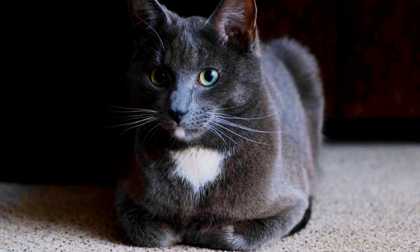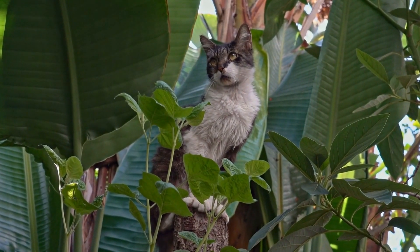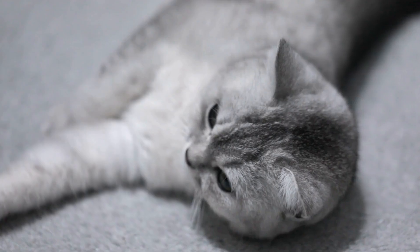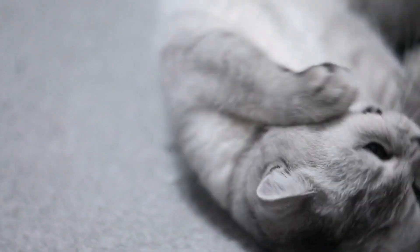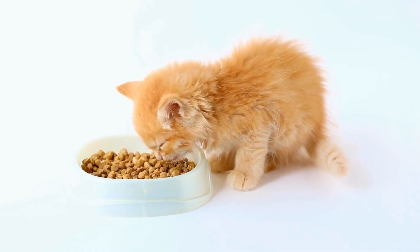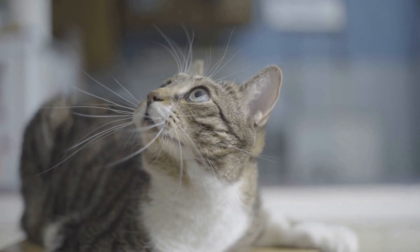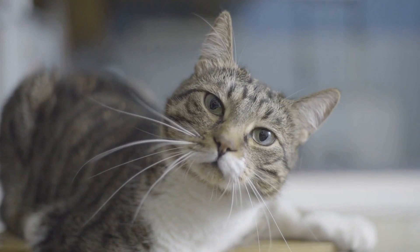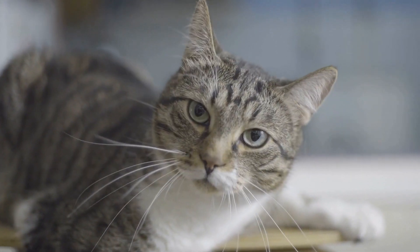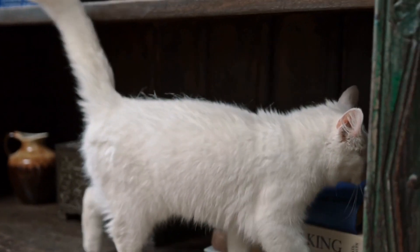Creating a Safe Haven: Cats are territorial animals who value their own safe space. Provide them with cozy areas where they can retreat and feel secure. Offer them a comfortable bed or a blanket in a quiet corner of your house. Cats also enjoy having vertical spaces, such as shelves or cat trees, where they can climb and observe their surroundings. Providing a safe haven will help reduce stress and anxiety in your cat.